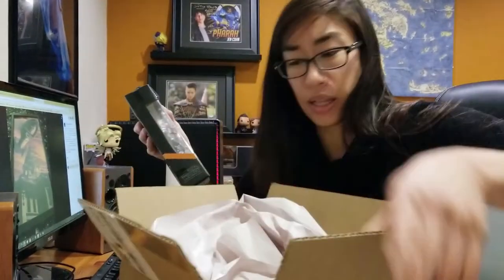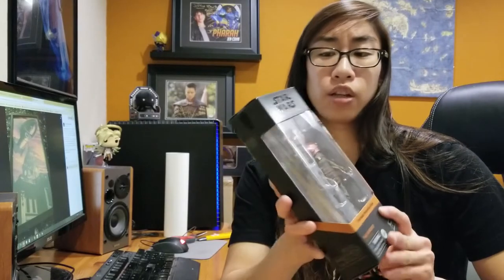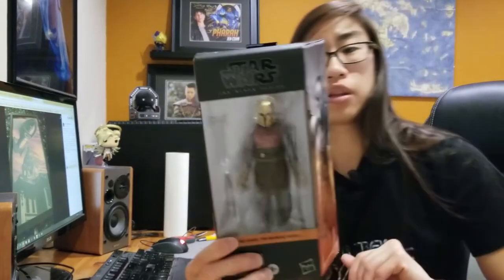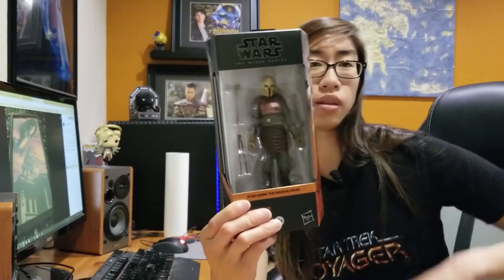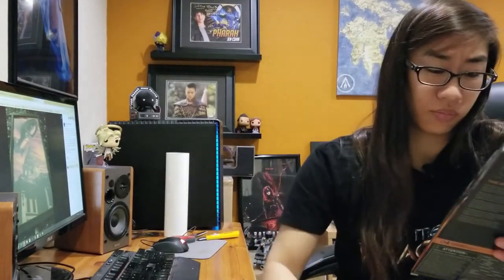So this is the Black Series. I'm kind of surprised about this box — usually it's a very rectangular box, but this is totally angled right here, so they changed their packaging a little bit. This is not the smallest figure — not the ones in the carded back window packaging. These ones are about six inches. They're bigger and more poseable.